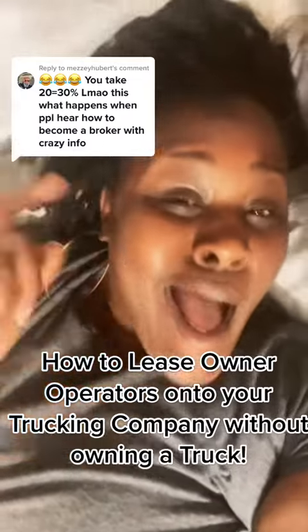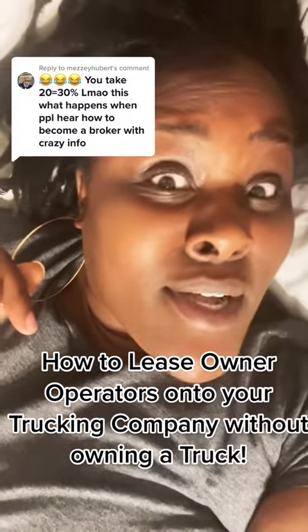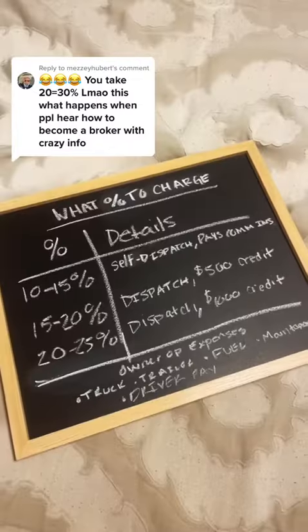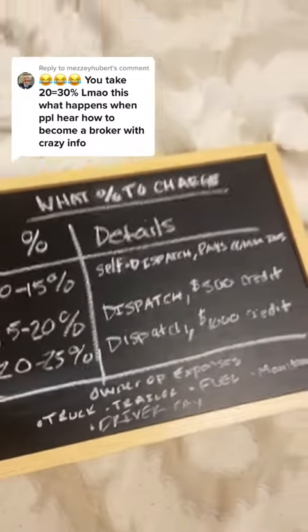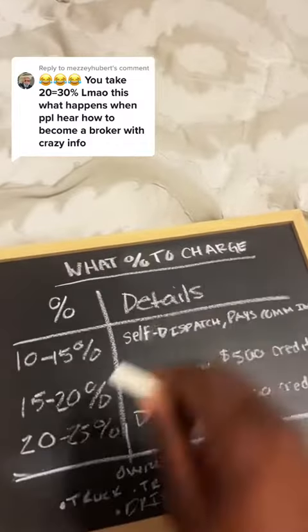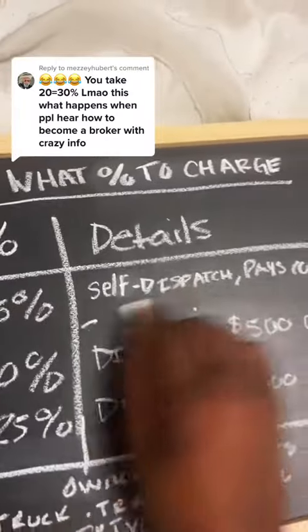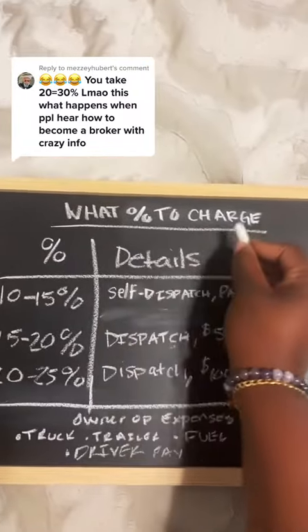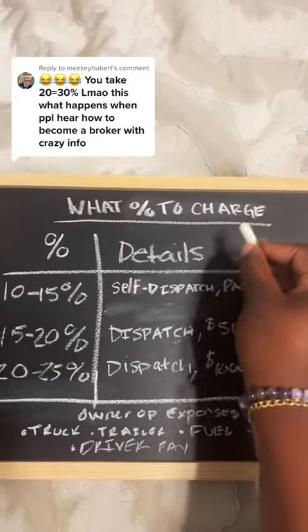How to lease owner operators onto your trucking company without owning a truck. Now catch this and catch this good — what percentage do you charge when you lease owner operators onto your authority?